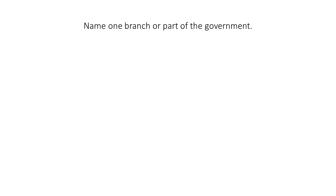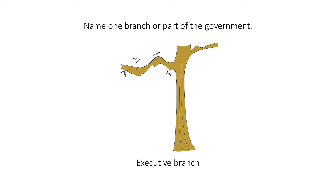Name one branch or part of the government. Executive branch. When you hear this question, think of a branch on a tree. To help you think of the answer, imagine that this branch has an executing or executive guillotine, representing the executive branch.